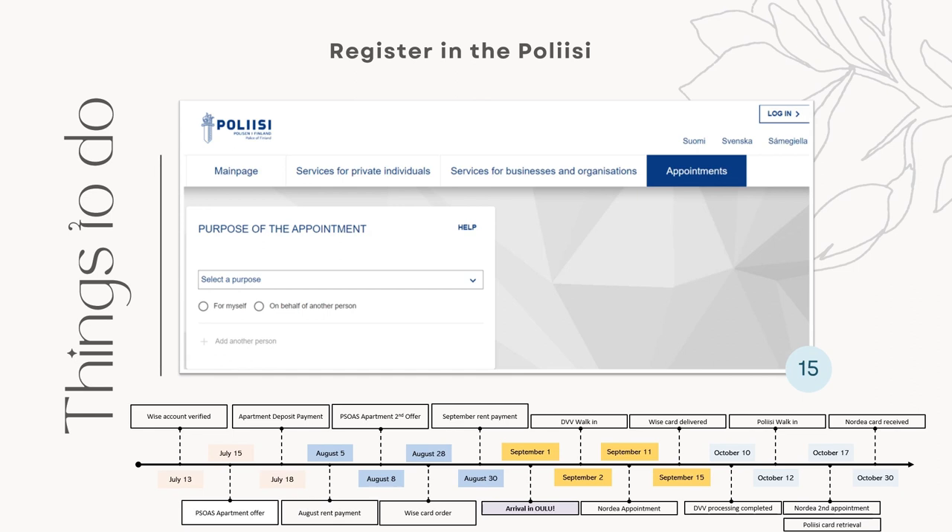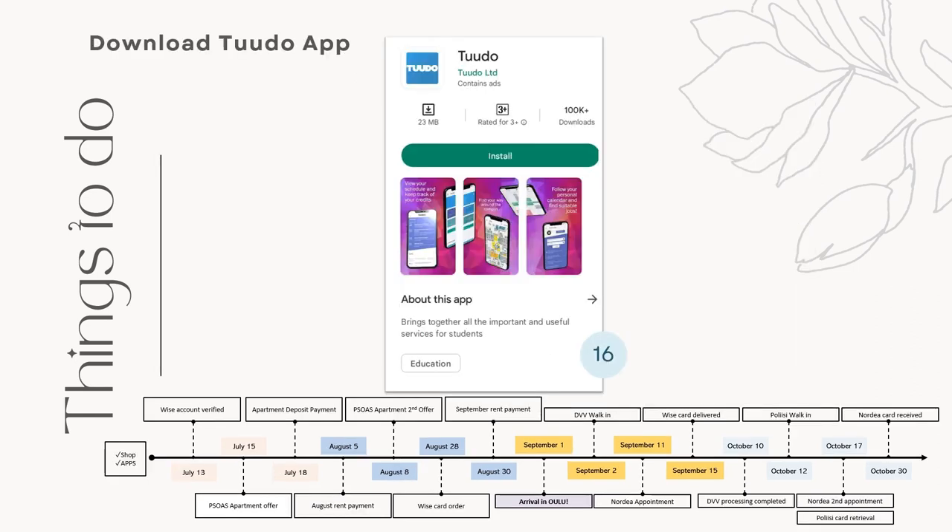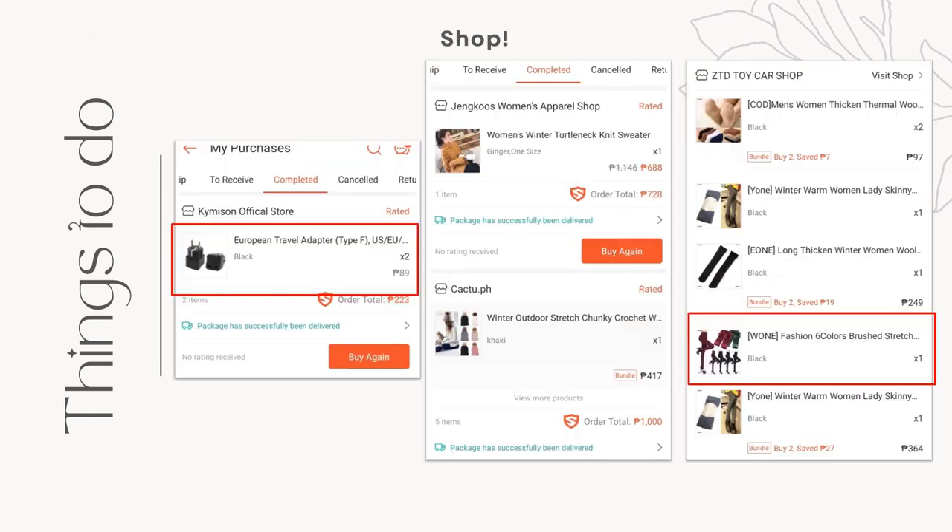I placed the link below for the appointment booking. Seventh, download the Tudu app. Tudu app is your friend as a student in Oulu. You will get your class schedules, your ID with a QR code, the menus of the university restaurants, and most importantly, the university map. And lastly, shop for winter clothes. I already bought two winter jackets from home and bought some thermal underwear too. But I really invested in buying sweaters because they look good and are warm. These are the clothes I bought from Shopee that I believe were super worth it: the adapter for your laptops and phone charger, sweater, thermal underwear, and wool socks.